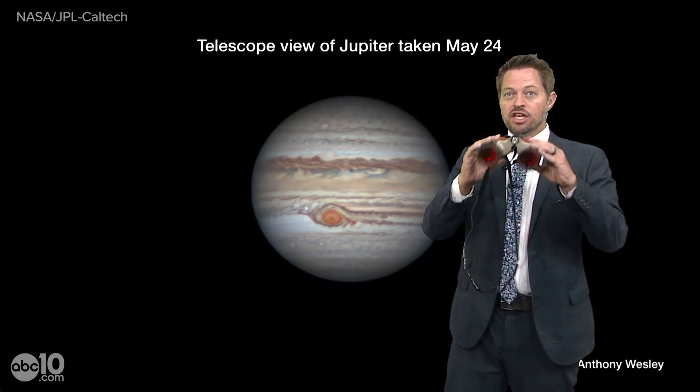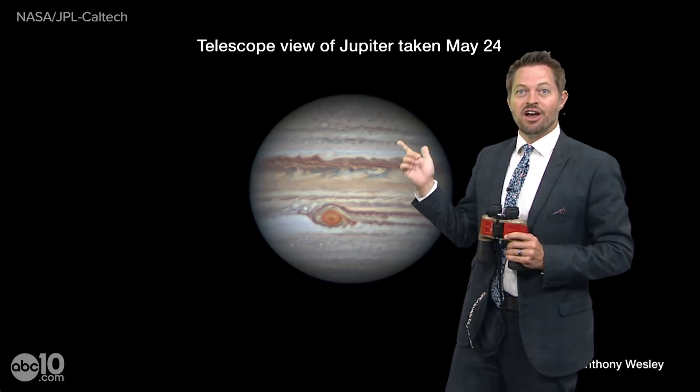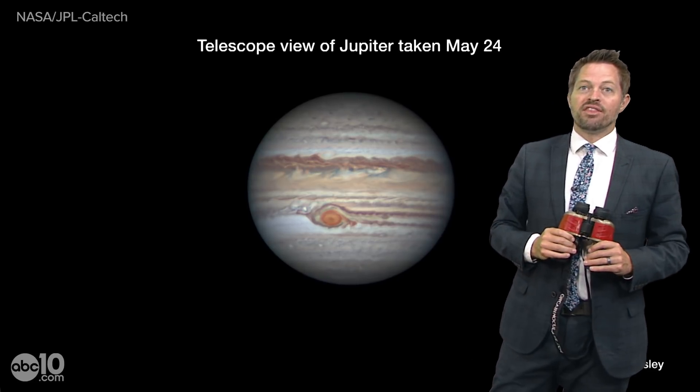It'll rise in the sky. Its brightest and easiest time to see will be roughly around midnight on June 10th. But throughout the entire month of June, just look up at the night sky once the Sun goes down, use the binoculars, and you'll be able to see our friend Jupiter all month long.